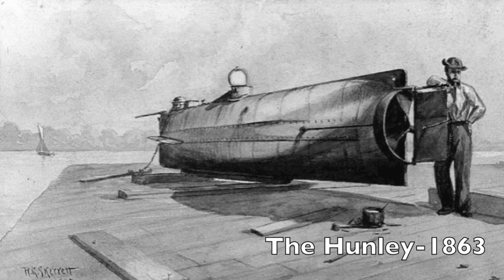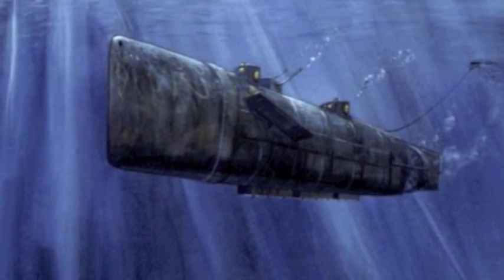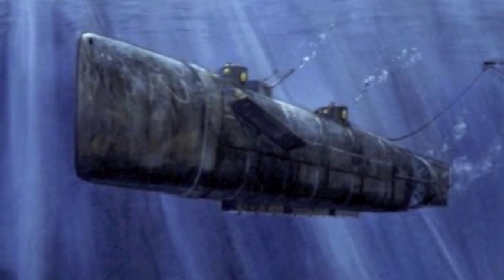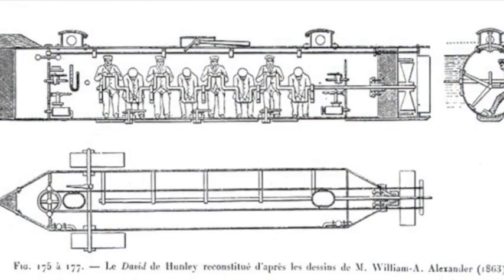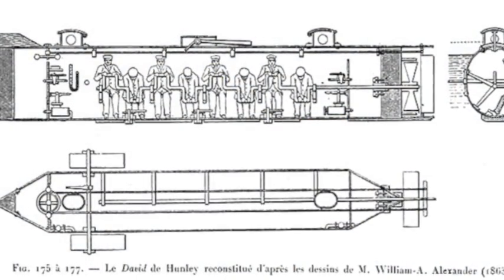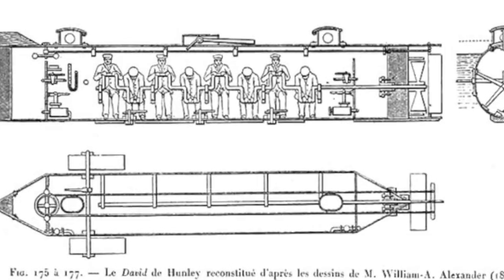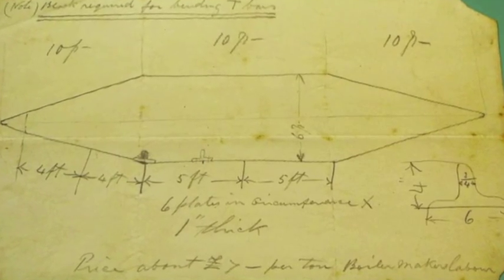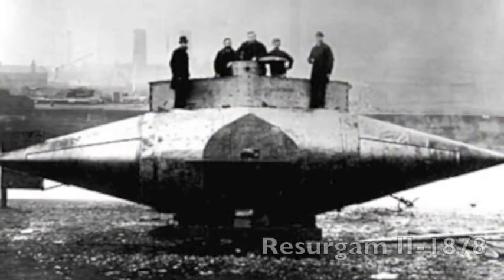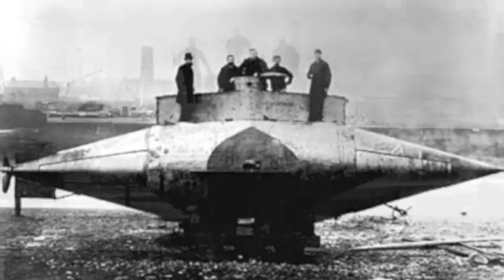Created in 1863, the Hunley was the second submarine to be used in warfare as a Confederate battle sub. It was powered by hand cranks that rode paddles attached on the side of the submarine. It could only last as long as a person could crank. There were nine crewmen — eight to turn the propeller and one to steer. In 1878, George W. Garrett created the Resurgam II, the first mechanical and steam-powered submarine that had a crew of only three.